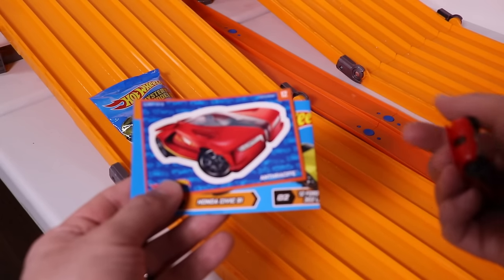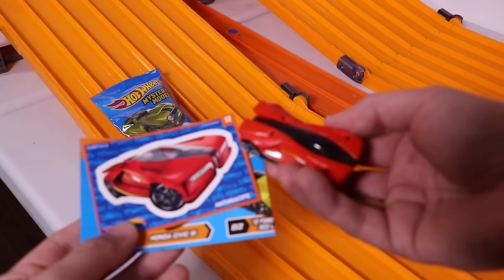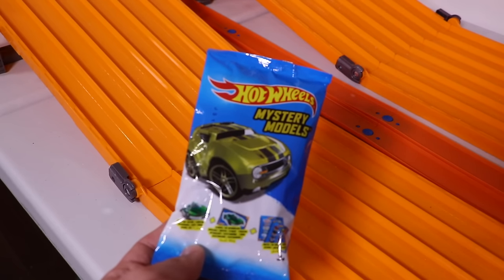This one is Arthracite — something weird like that. This one is really cool looking though. It's very super car-ish. Interesting car. So far we're good, this is the last one.